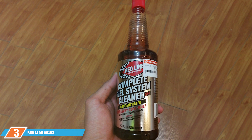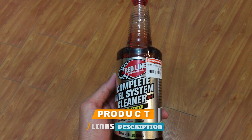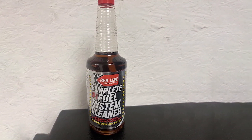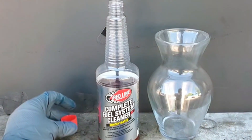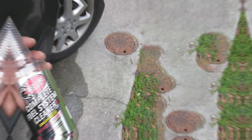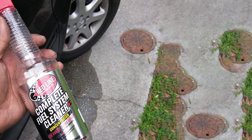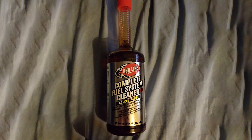At number 3, we have the Redline 60103 SI1 Complete Fuel System Cleaner. Revolutionize your fuel system maintenance routine with the Redline 60103 SI1 Complete Fuel System Cleaner. As a products reviewer with a keen eye for excellence, I'm excited to introduce this top-tier solution for fuel system optimization. Redline's SI1 is more than just a cleaner, it's a complete fuel system treatment. Engineered with precision and backed by advanced technology, this cleaner not only removes deposits but also lubricates critical engine components. The result is unparalleled fuel system efficiency and extended engine life.